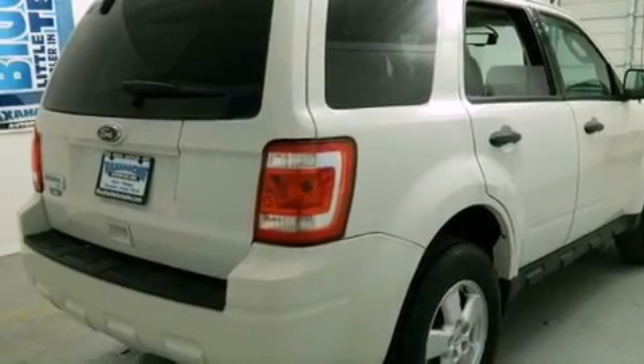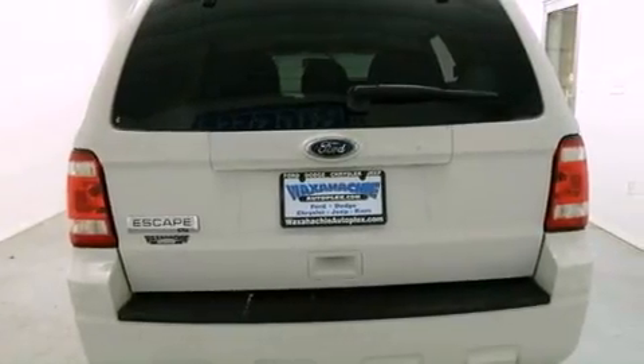Features include a low tire pressure indicator, air conditioning, a rear window defroster, fog lamps, roof rails, and rear seat childproof door locks.